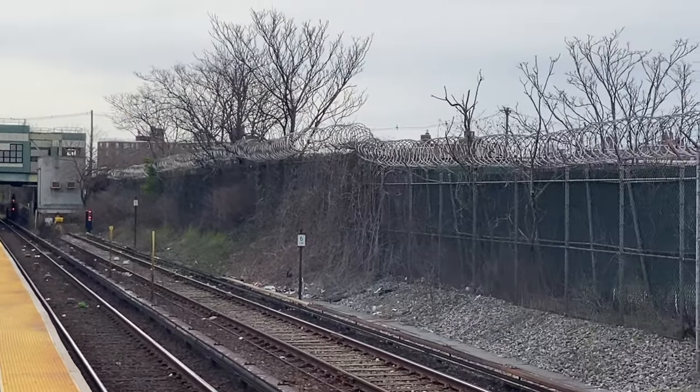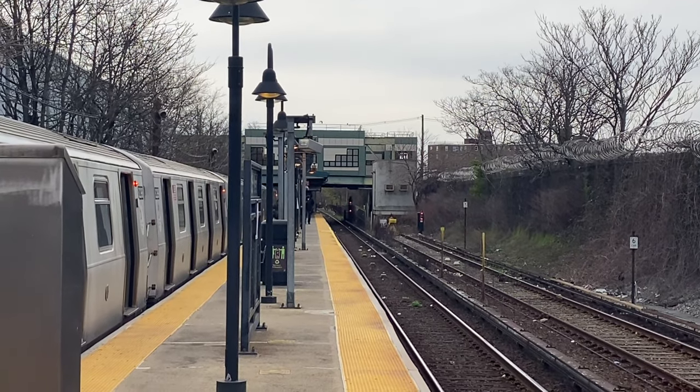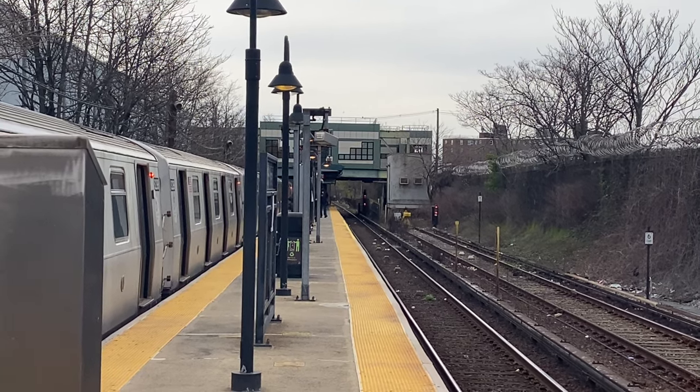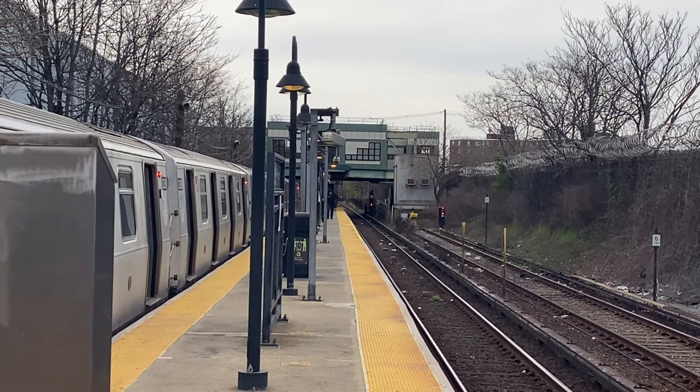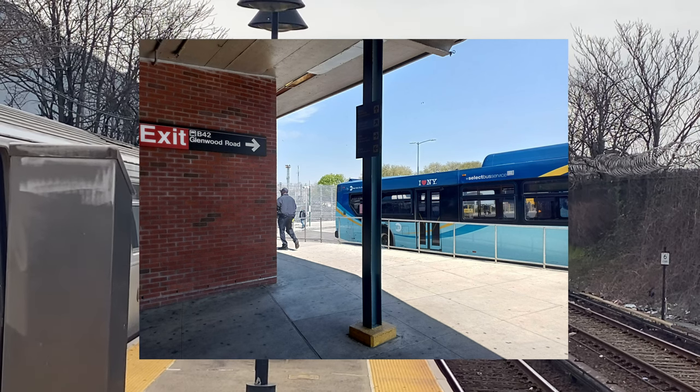In 1942, the trolley connecting Rockaway Parkway to Canarsie Pier was discontinued, as riders now had to use the bus to get between the two areas. The transfer to the bus at Rockaway Parkway was interesting because it is connected within fare control, meaning that commuters did not need to exit the system.